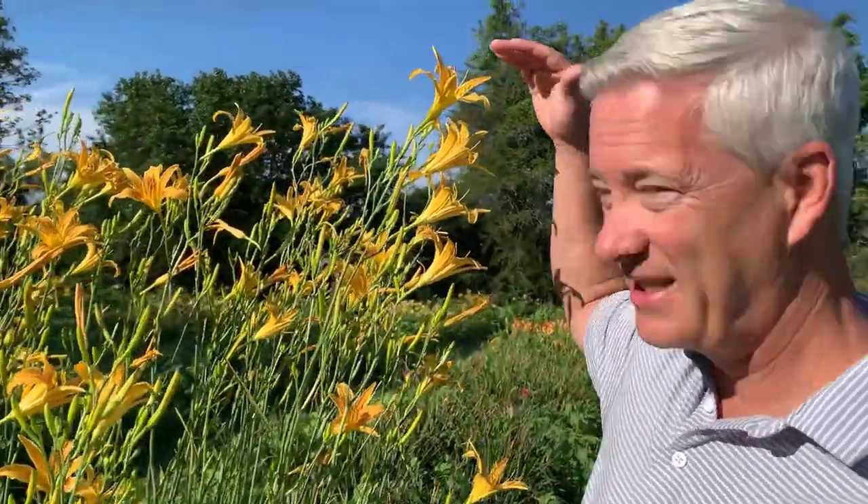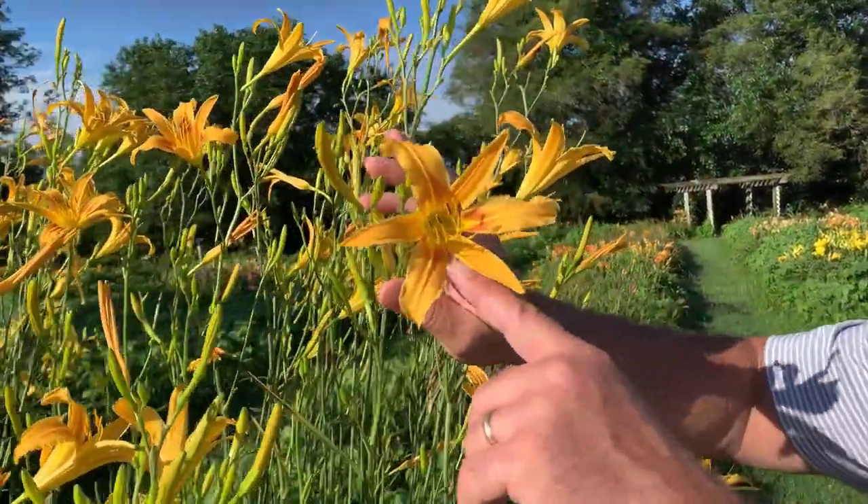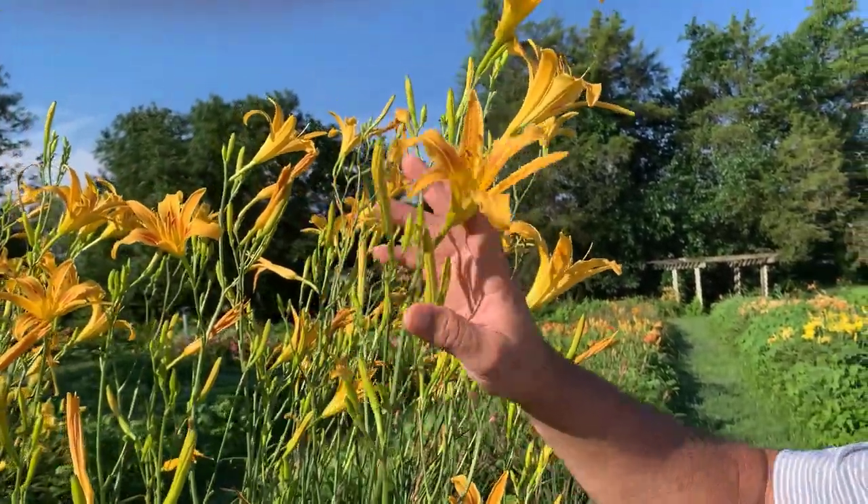I'm about 5'9", so you can see this thing is past me — it's just pushing six feet. It's got yellow blooms with kind of a softer rosy halo, and they're about four inches in diameter.